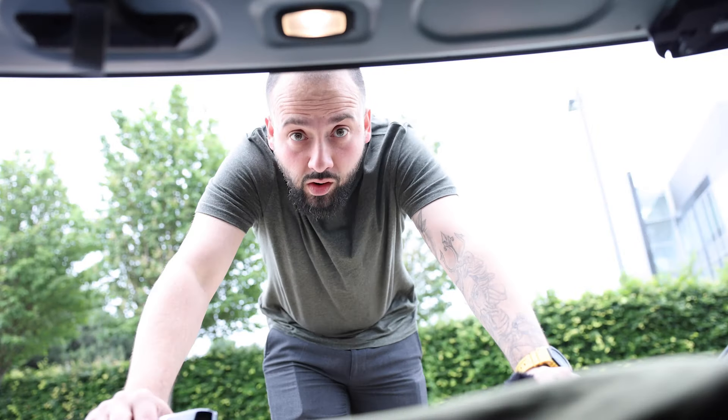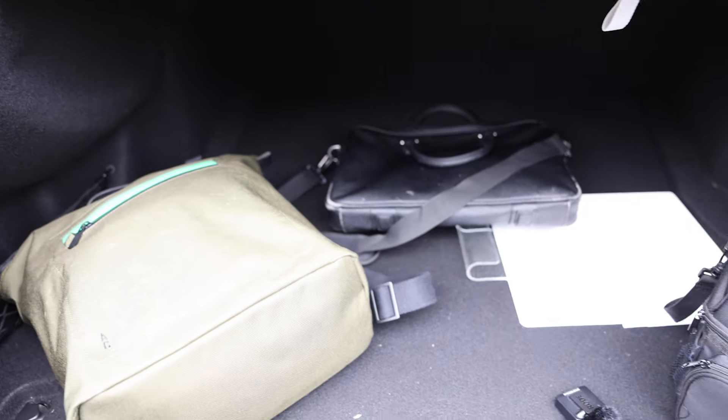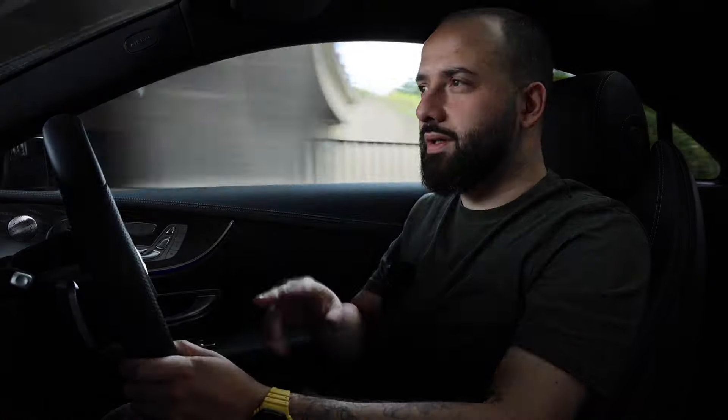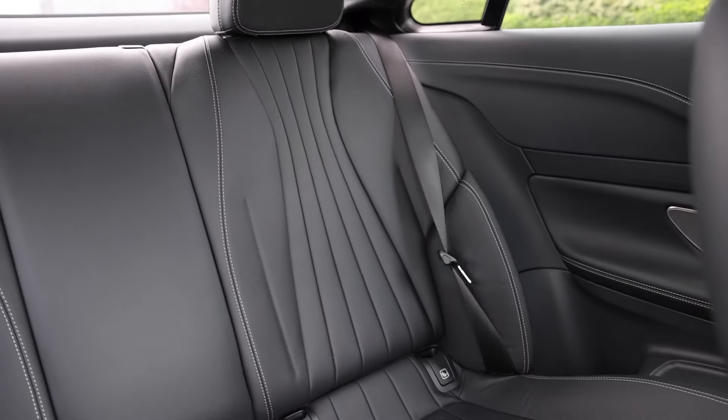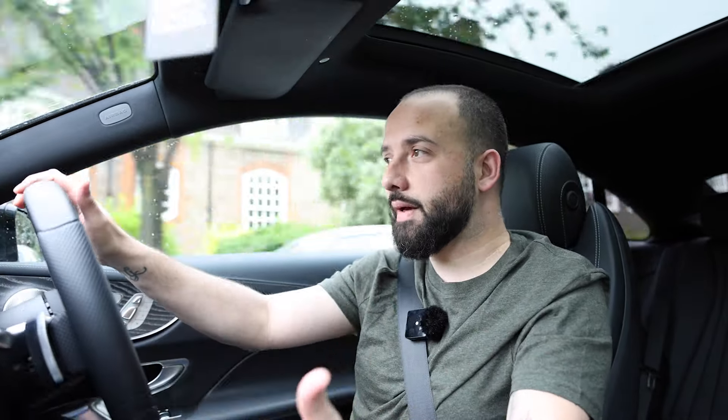The E-Coupe is also a very practical car. The boot is huge. At the back it is strictly two-by-two, so you can't put three people in the back — only two. But the seats do fold forward as well, so if you need to get any larger items in, you can. So there you have it, guys — hope you enjoyed the video. This was the E-Class Coupe, and I will see you guys in the next one.